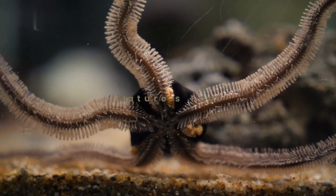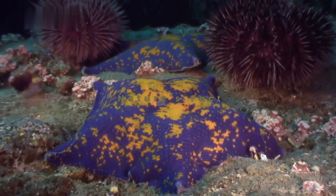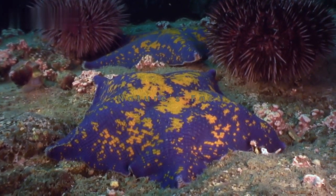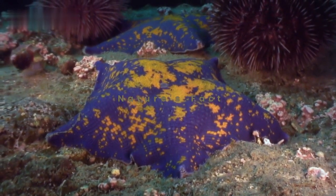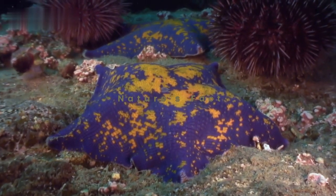Did you know there are over 2,000 species of starfish? They come in an incredible array of shapes and colors, each adapted to their specific habitat and way of life.